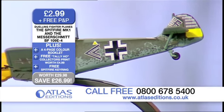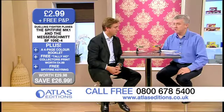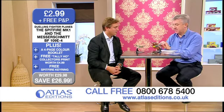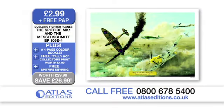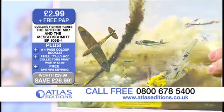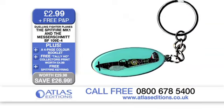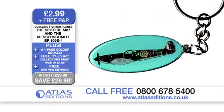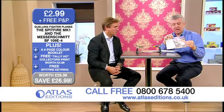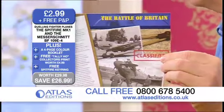I do love the fact that you go to that level of authenticity and detail to get everything right. Now, in the package that we've got for you today, not only do you get the two great models on their plinths, you get this — which is the Tally-Ho. This is a collector's print that you'll actually get, worth £4.99. And you also get this key ring, which is actually of the Spitfire. Absolutely fantastic. And also a lot of history about the two planes — the full story about the pilots, the planes and the Battle of Britain itself.